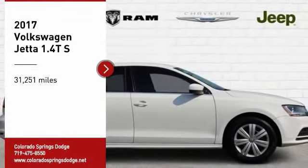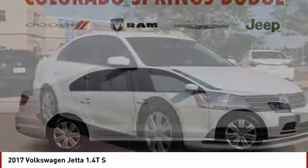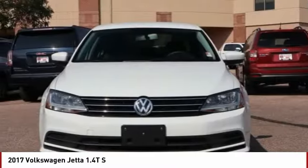Take a ride in the 2017 Jetta. The Jetta is a premium car that is family-friendly with a great price, agile, and confident handling. Volkswagen Jetta.